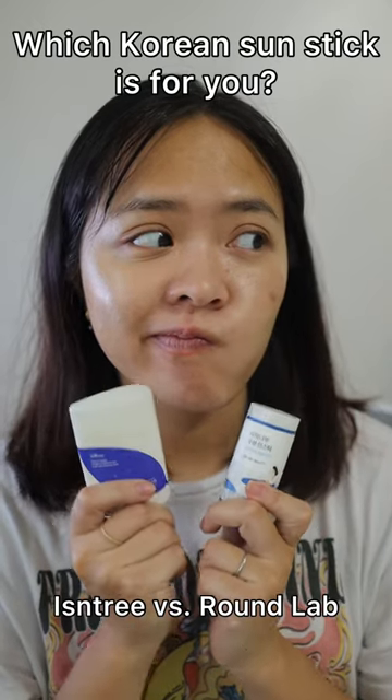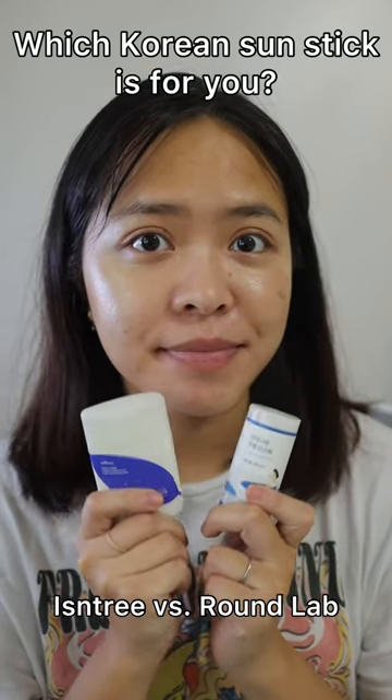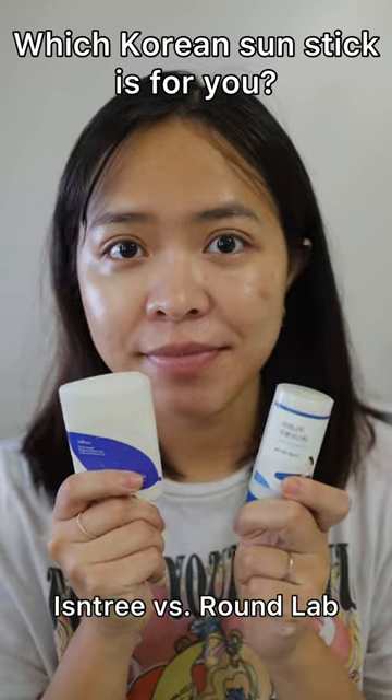Are you wondering which Korean sunstick is right for you? I'm here today comparing the two popular Isntree vs. Round Love sunstick.